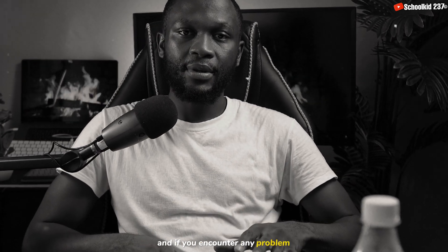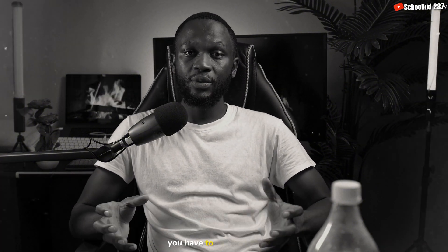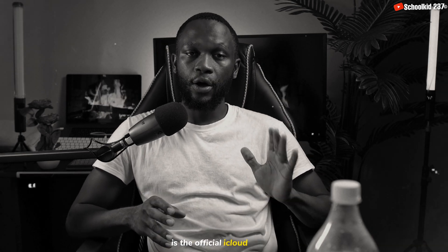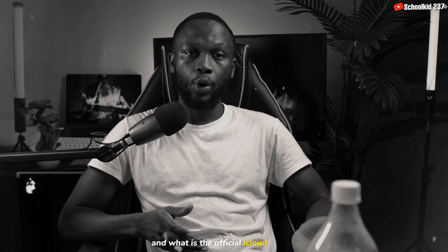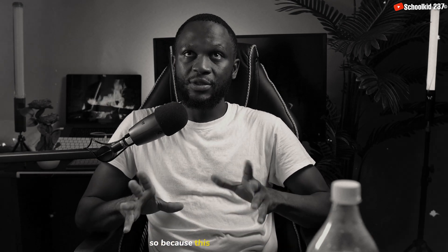If you encounter any problem, please leave it in the comment section — I will reply to all your comments. Now, you have to understand that the only method that works right now is the official iCloud unlock. The official iCloud unlock is simply a website or platform that has been put in place by Apple to unlock iPhones.